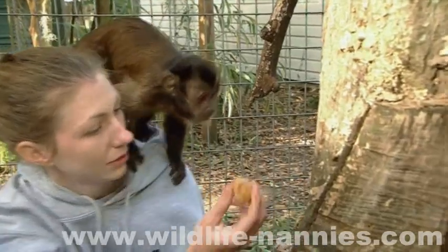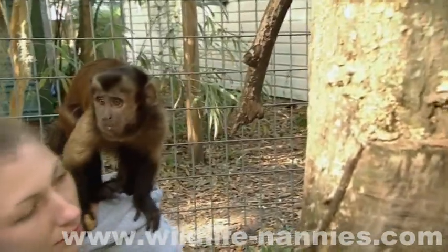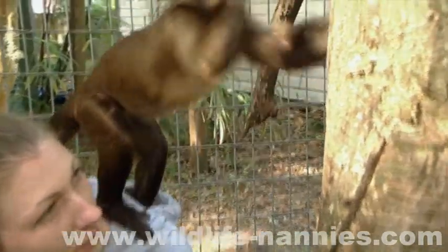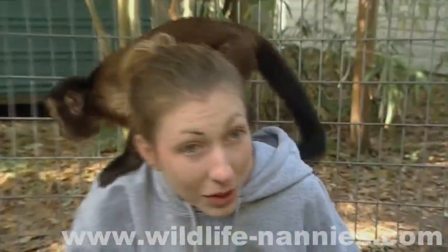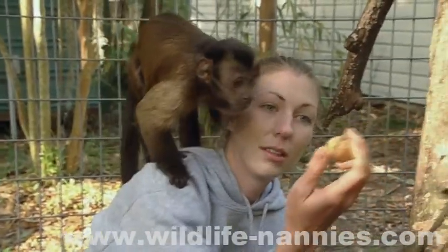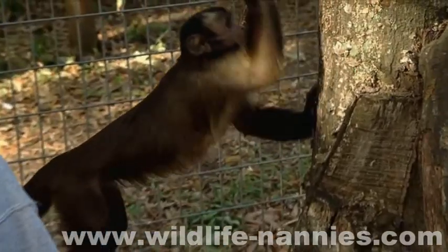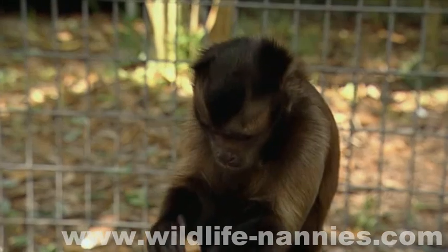Capuchin monkeys are the most intelligent New World monkeys, but Tessa still has a way to go before she'll find her way in the monkey world. Her monkey table manners definitely need some work — she really likes nuts, she just can't open them yet. With Ashley's help, Tessa will soon crack the nuts herself. Until then, she has to rely on Nanny Ashley for a tasty nutritional meal.